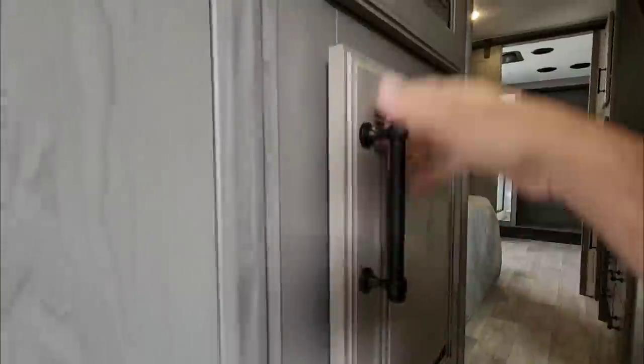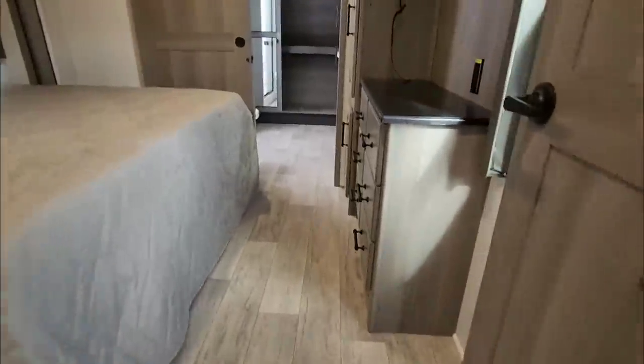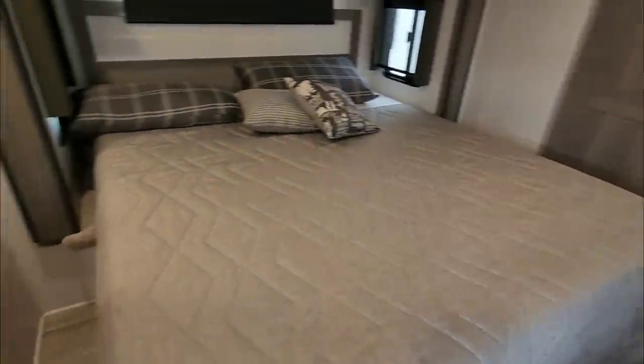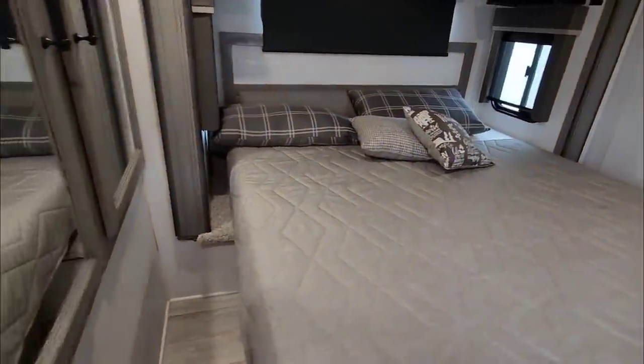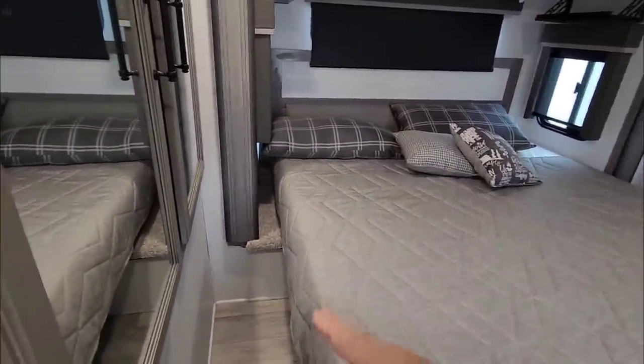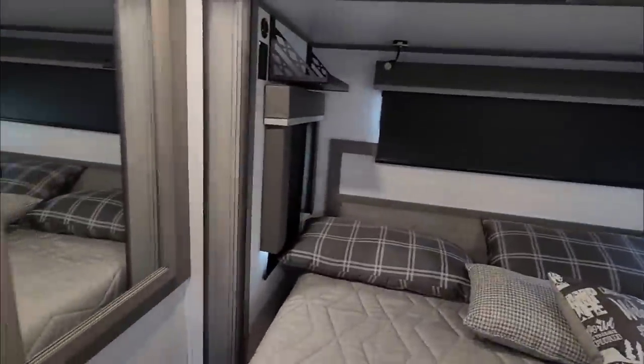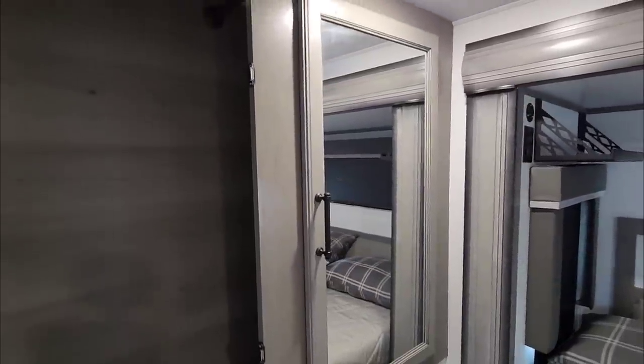There's a nice little coat-hanging closet and all your controls are up here. Stepping up — king-size bed. It actually has a little bit of extra room on the side of the bed that you typically don't see in RVs. There's wardrobe storage with a nice mirror on each one of the doors.